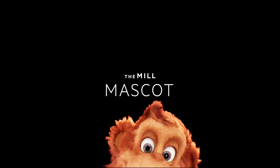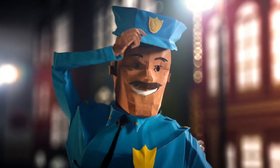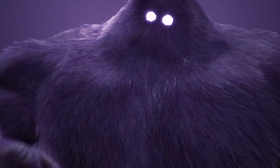Introducing Mill Mascot, the latest innovation in real-time technology developed by the Mill. For decades, we've been mastering the art of character animation, from the hand-drawn to the photo-real. But mastery takes time, and your characters are waiting.